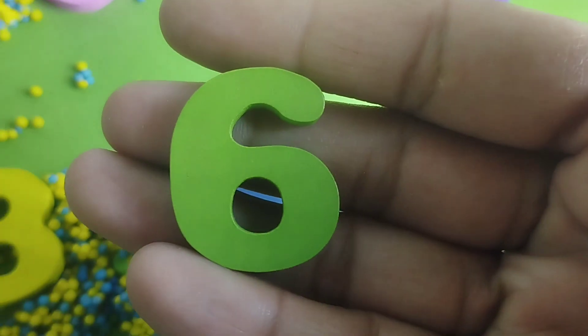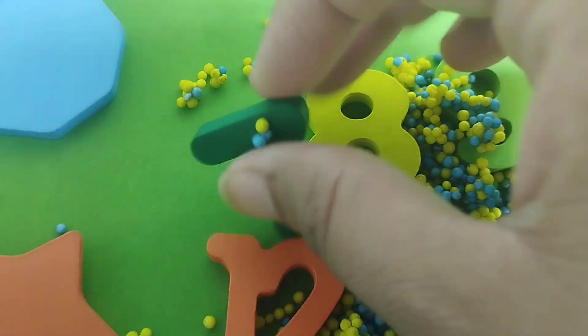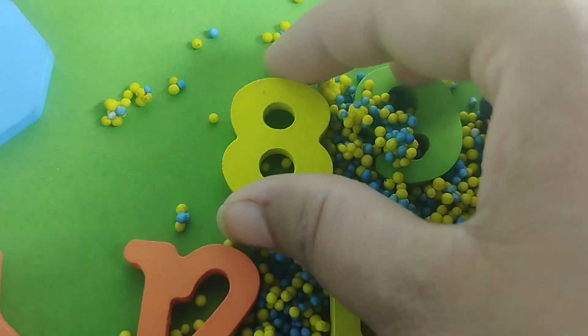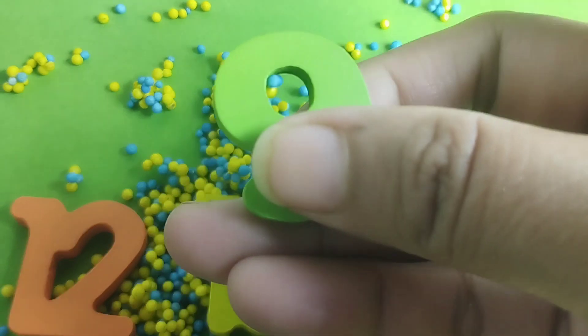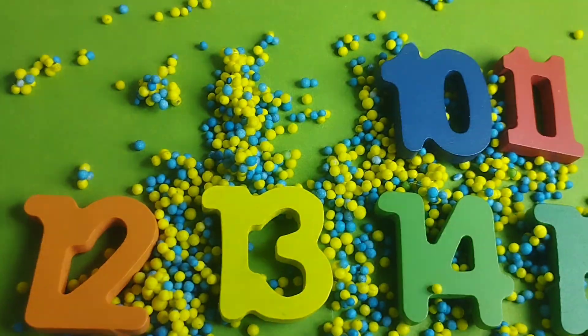Number 6. This is number 6. The next number is number 7. Number 8. Number 8. The next number is number 9. Number 9.